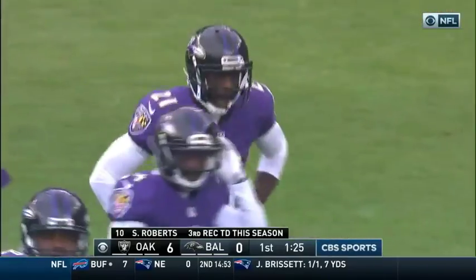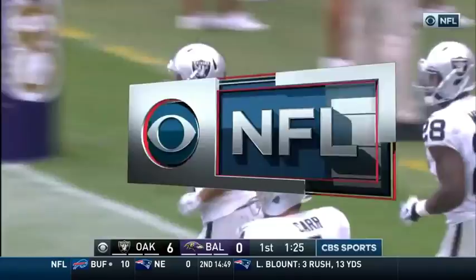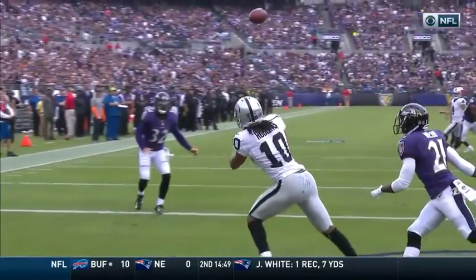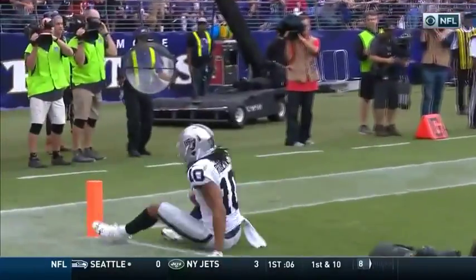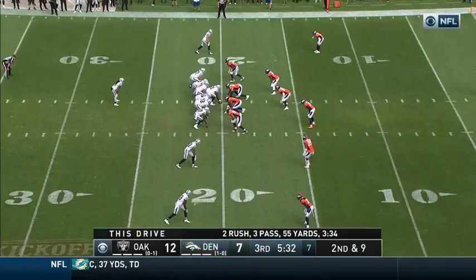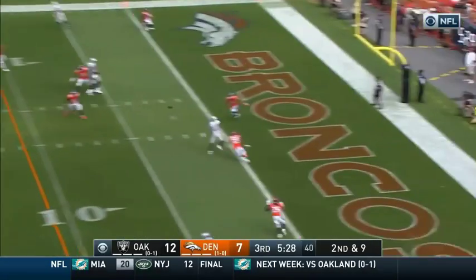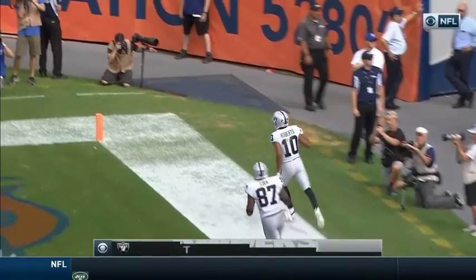Third touchdown this season for Seth Roberts, and when Roberts catches a touchdown his career Oakland record is 7-0. I like the first down call by Bill Musgrave, offensive coordinator — what a great ball by Derrick Carr. This is the Raiders team that is now eight for nine coming away from the red zone. On second and nine, Carr to the end zone — Seth Roberts with the catch for the touchdown.